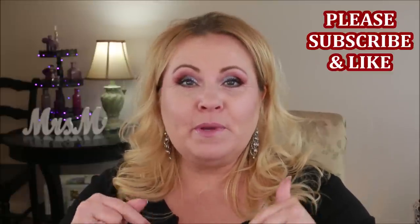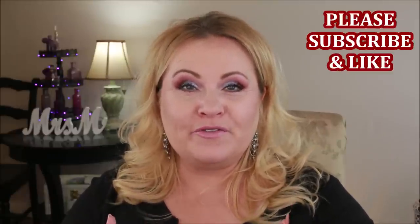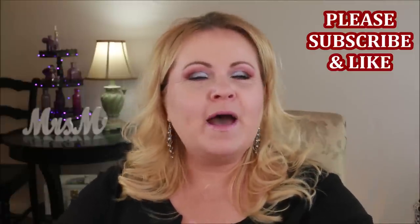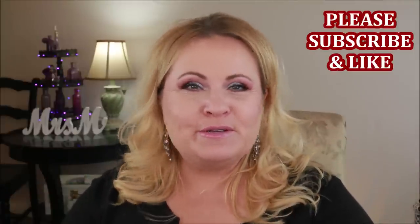If you enjoy this video, please give it a thumbs up and let me know in the comments how you feel about it. If you're new to the channel, please subscribe. I do all kinds of videos — tutorials, reviews, skincare — and I think skincare is the basis of beautiful makeup. So let's get into the video!